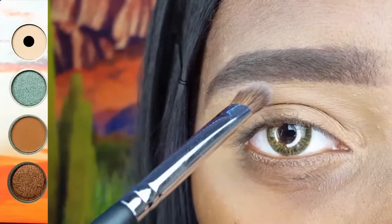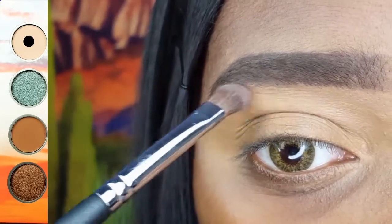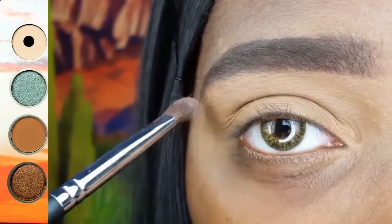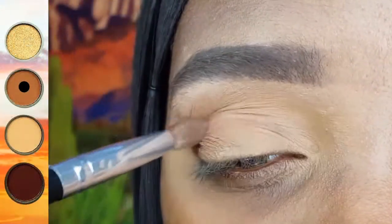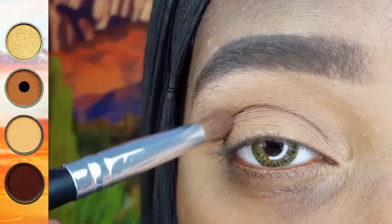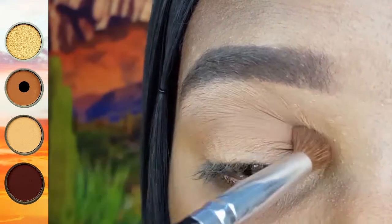I am starting off this makeup look by highlighting my brow bone with this really pale cream shadow using my Energy 124. Now with my Coastal Scents Pointed Crease Brush, I am blending this Milk Chocolate Brown directly into and slightly above the crease of my eye.